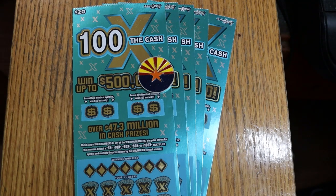What's up YouTube, AZScratchers here with another little scratching session, and today I've got five of the Arizona Lottery's $20, 100 Times the Cash game — probably my favorite $20 that's been out in quite a while.